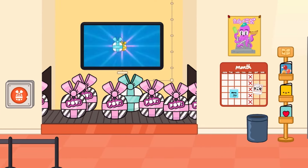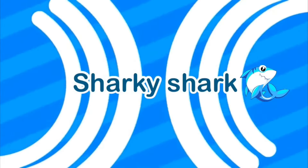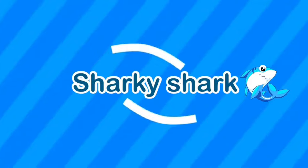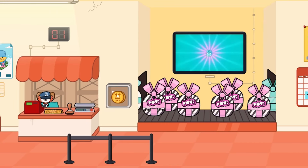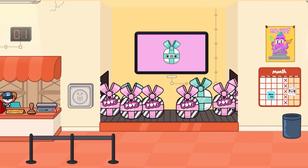Hey guys, Chuchu here. We have a bunch of gifts here, so let's open them. Okay, let's get even more gifts out. I think we got an extra gift today somewhere in there.